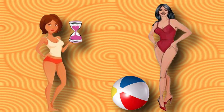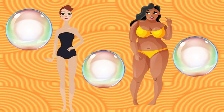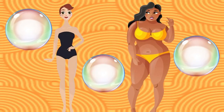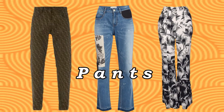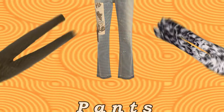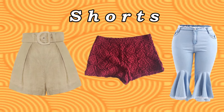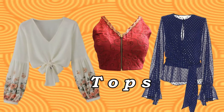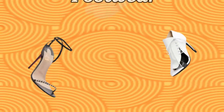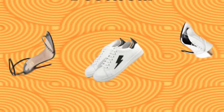Whether you are short or tall, on the thin side or curvy side, if you pair the right pants, shorts or skirts with the right tops and footwear, then most likely you can wear anything.